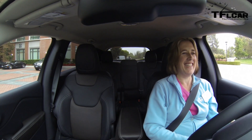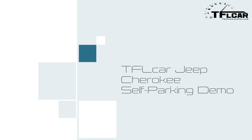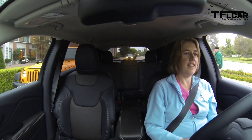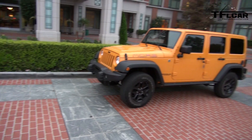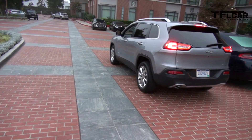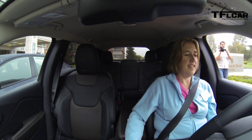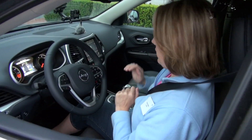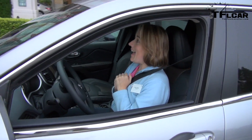Alright, go for it. There's the parking space. Now what should happen is the car should scout the parking space, and then all Nicole has to do is put it in reverse, take her hands off the wheel, and the car will automatically back up. Did I find it? Yes, stop and remove hands from the wheel. Alright, go for it — shift to reverse. Move backwards. Now just control the brake. Look at that.